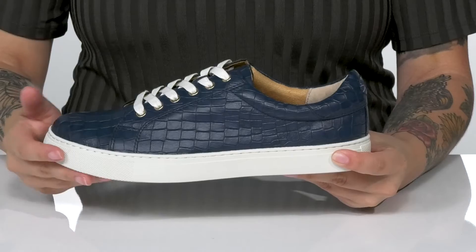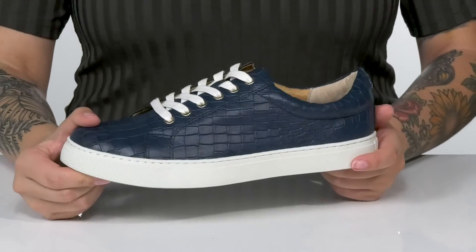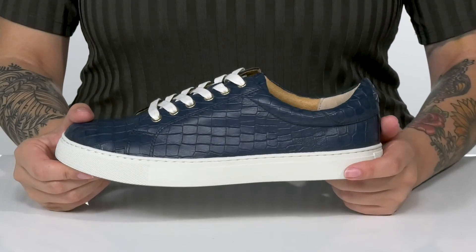The trendy white midsole will give you a boost in height. Underneath is lightly textured for traction, and I think these would pair very well with a denim skirt.